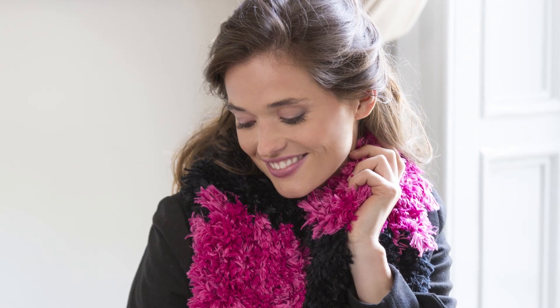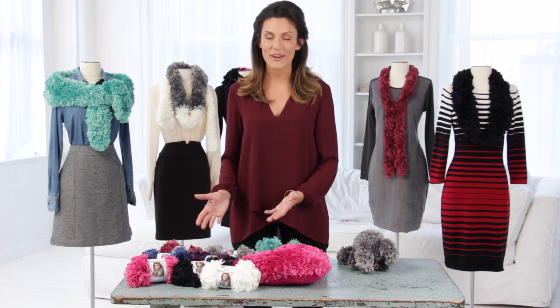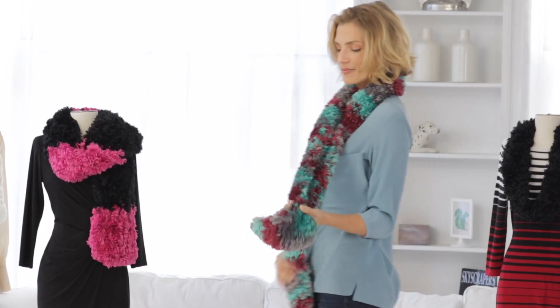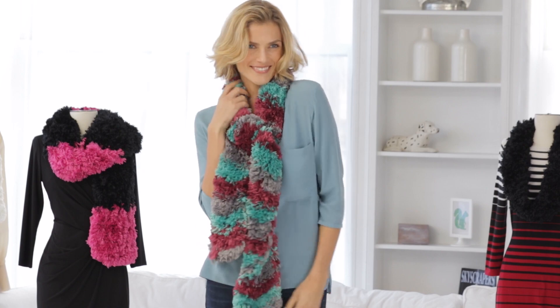Use Fur to knit or crochet cozy garments and accessories to keep the cold out in style. Choose from any of these gorgeous fur colors for wearables of all kinds. Fur cowls and scarves keep you warm while still being a fun and exciting look for all ages.